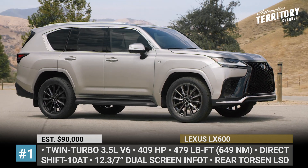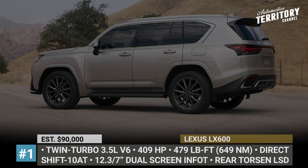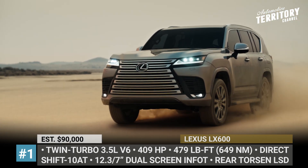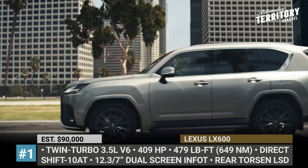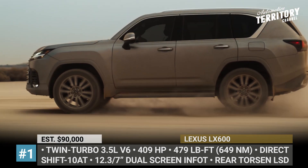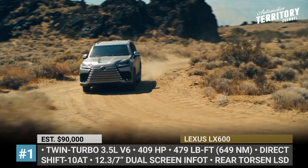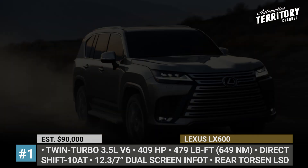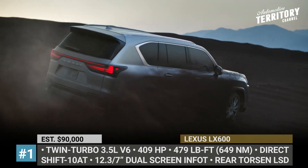Lexus LX600. Just like the Land Cruiser 300 before it, the new trendsetter for the Lexus Luxury moves on to a 20% more rigid and 441 pounds lighter TNGA platform. The gas-guzzling V8 is abandoned in favor of a just as powerful 3.5-liter twin-turbo V6, controlled via a 10-speed direct-shift automatic. The new mill makes 409 horsepower and a maximum of 479 pound-feet of torque, in a wide range of up to 3,600 rpm.